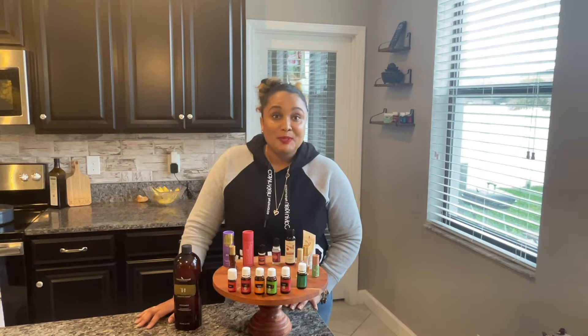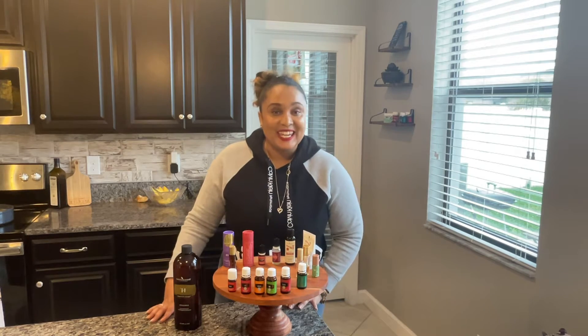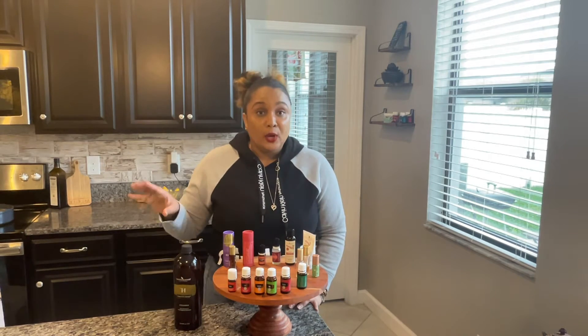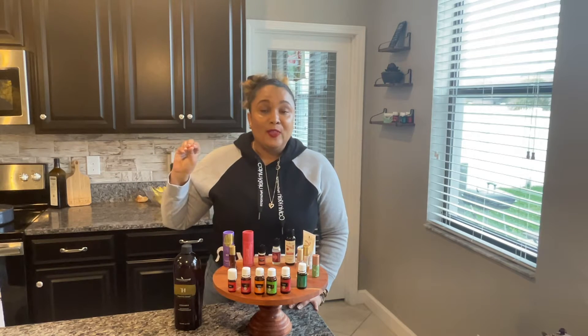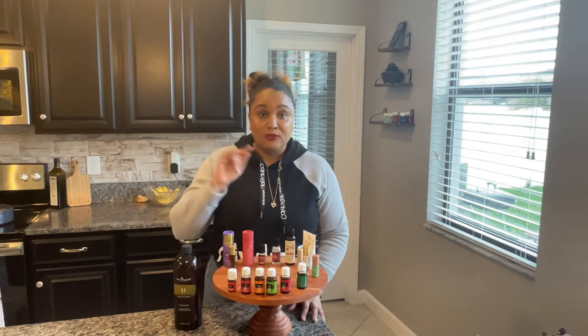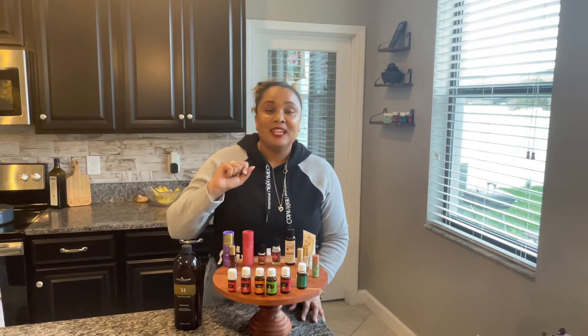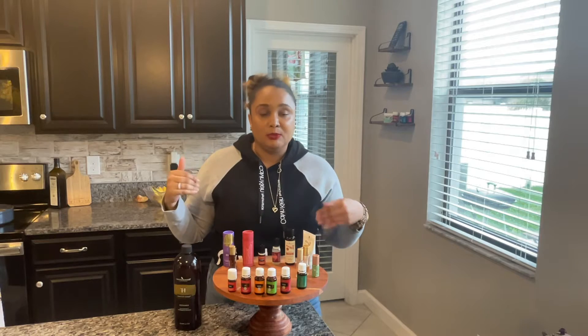Hey y'all, welcome to Essentially Family — self-care and essential oils done easy. The last video in this introduction to using essential oils series was about diffusing. If you haven't seen that video yet, go check it out, then come back and hang out with me on this one.